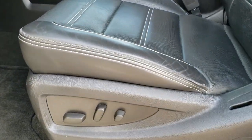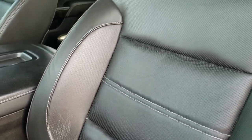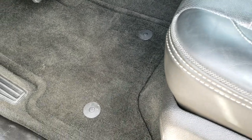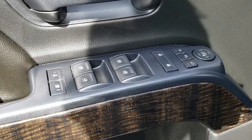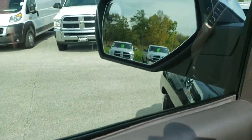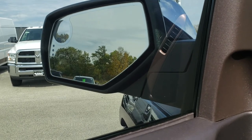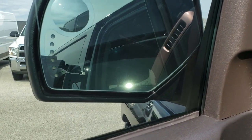Inside, the Denali package gives you the black leather interior. There are no rips, no tears on the seats — they are in really nice shape. Both seats are heated and cooled. We have factory floor mats throughout, Bose sound system, power windows, power locks, power mirrors, and power folding mirrors. The mirrors power fold out as demonstrated. Memory driver's seat.